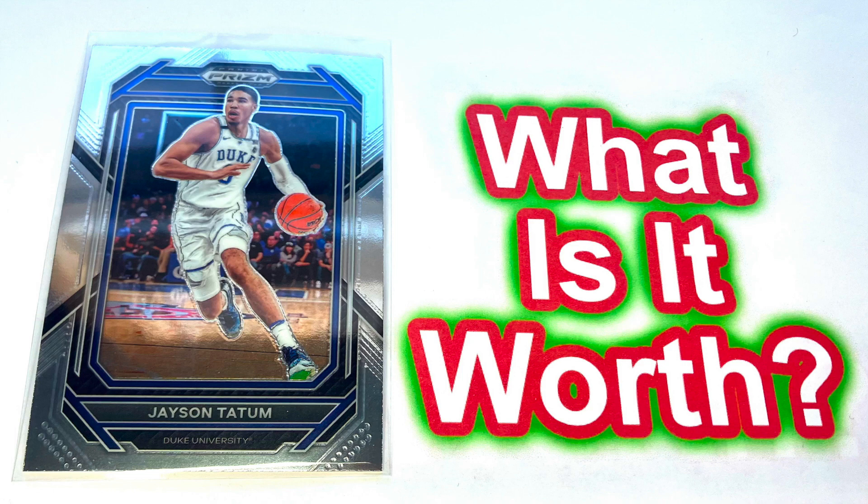As such, we're really not seeing very many sales for the base set card, putting a valuation of this card at $0.10.